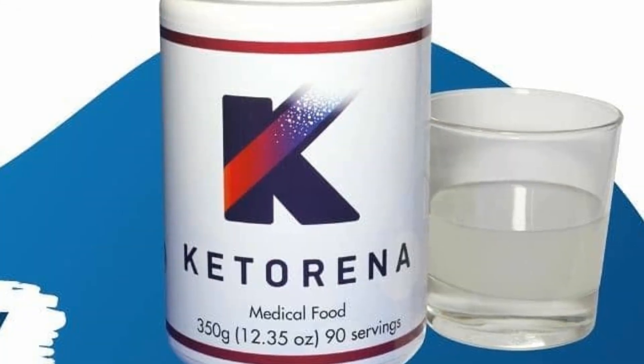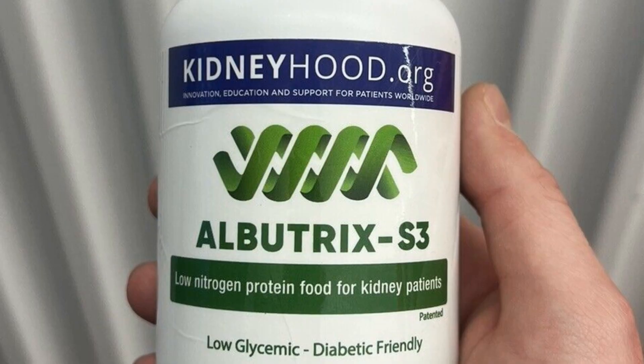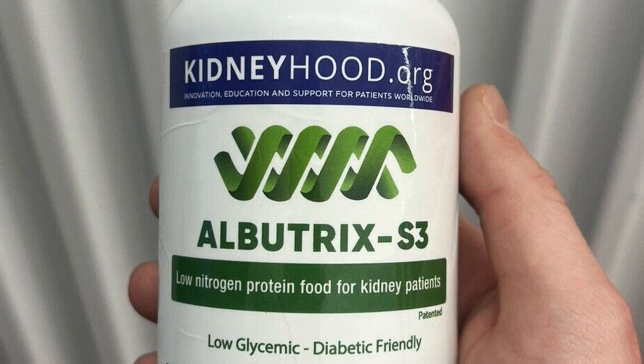Two keto analog companies available in the United States are Ketorina and Albutrex. We work with Albutrex, and I prefer it over Ketorina. You can look at both and decide which is right for you. I prefer Albutrex because they use more magnesium in some of their products, which is much better than attaching those keto analogs with calcium.